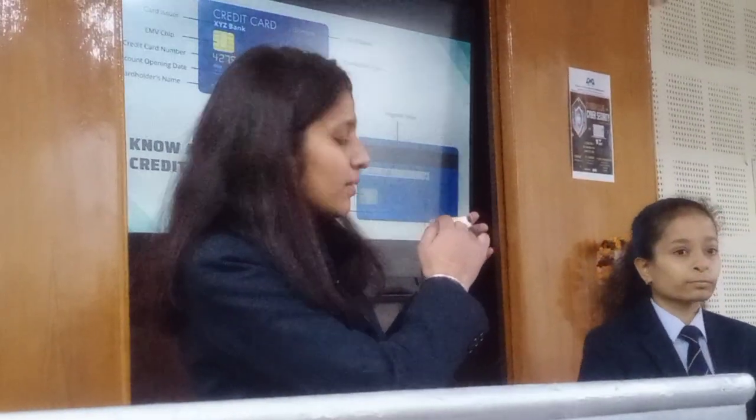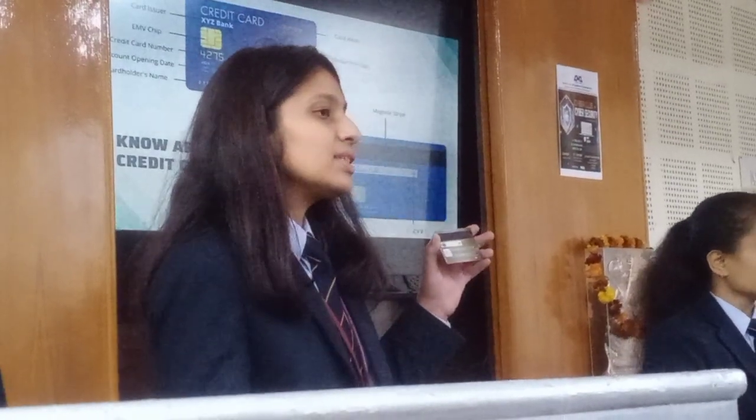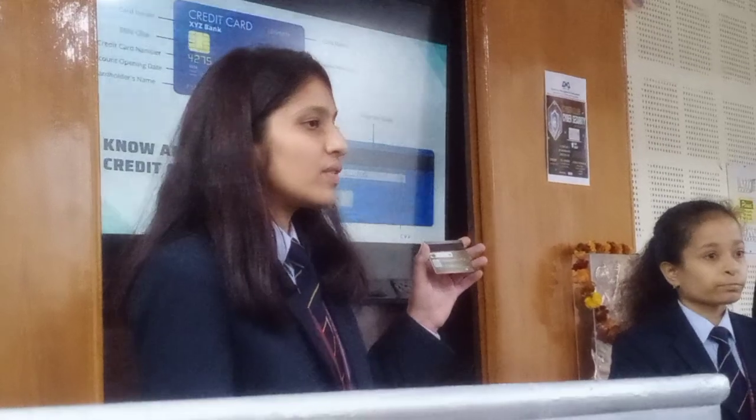This is the magnetic strip and this is the customer helpline number. It is called a hologram and this three digit number is CVV. CVV means card verification value.